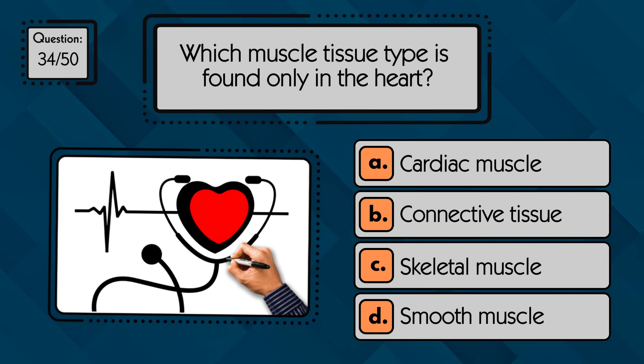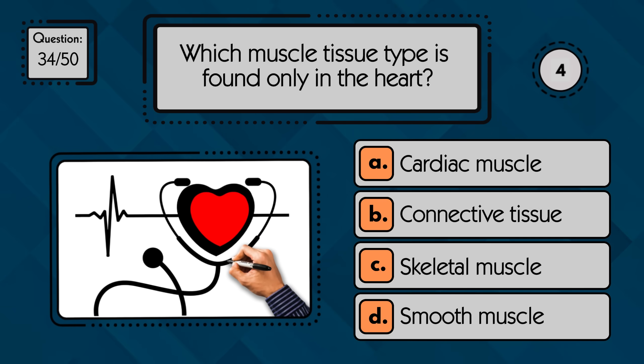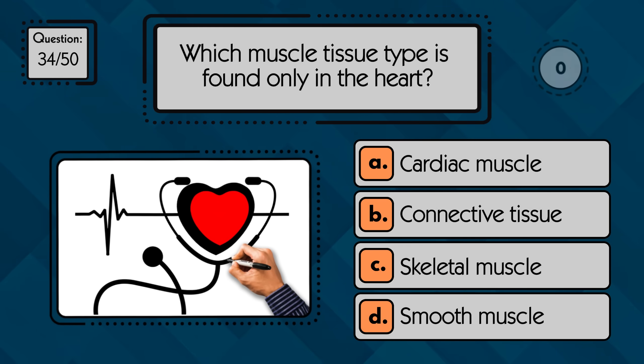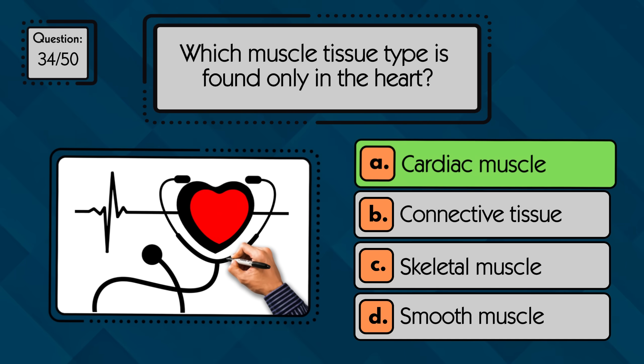Which muscle tissue type is found only in the heart? Cardiac muscle is found only in the heart and is responsible for pumping blood throughout the body.